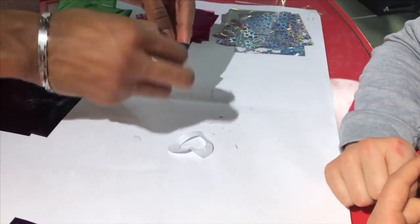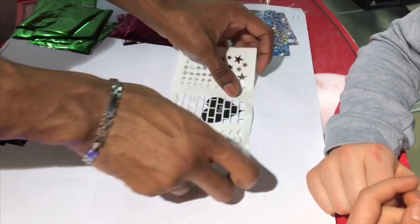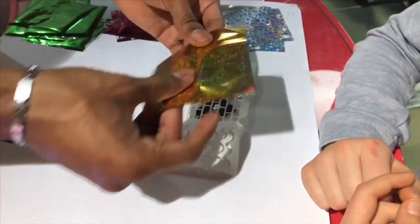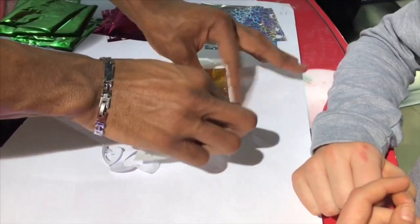You can use any color and different stencils to make different designs. How about golden bricks on a heart? Why not?